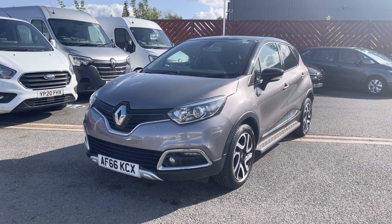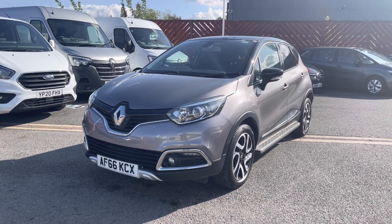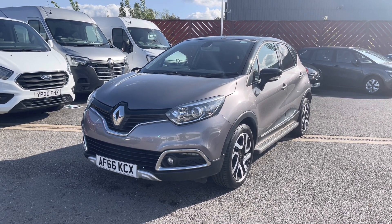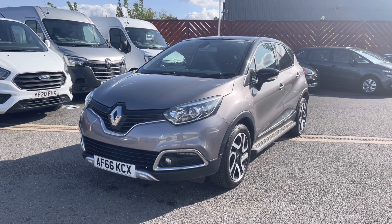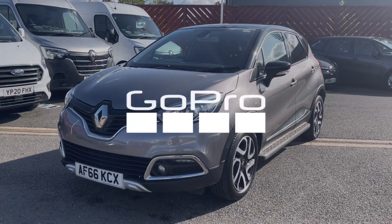This is a Renault Approved Used Vehicle, which means it comes with 12 months warranty, 12 months roadside assistance and is HPI checked for your peace of mind. You can reserve this vehicle today for £99.